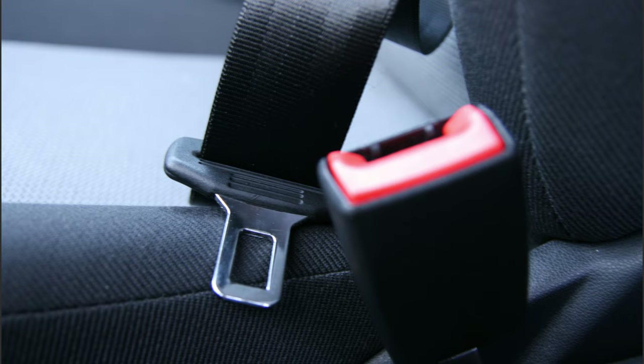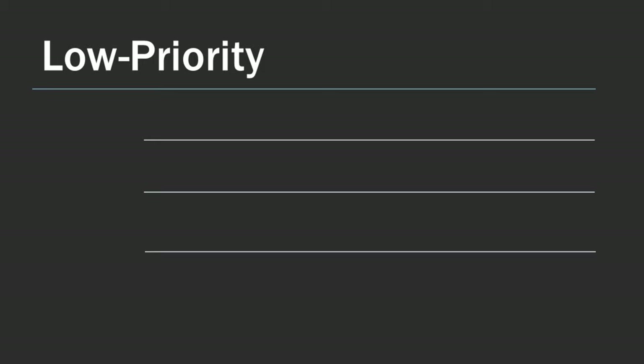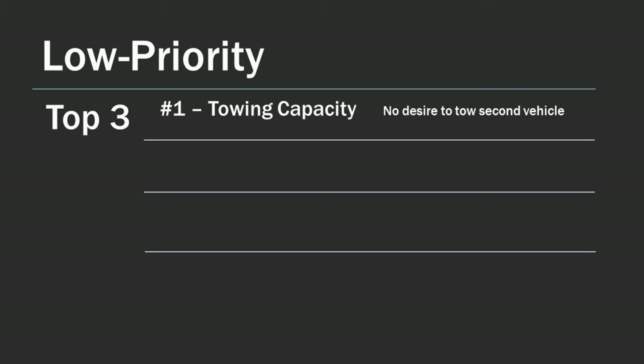To narrow our RV choices down even further, it was crucial that we considered factors that were not important to us, to avoid being influenced by features that were unnecessary for our use. Number one on our low priorities list was towing capacity. Since we wanted a small footprint, we did not want to tow a second vehicle. The few times we wanted to explore an area without breaking camp, we either cycled, took an Uber, or rented a car.